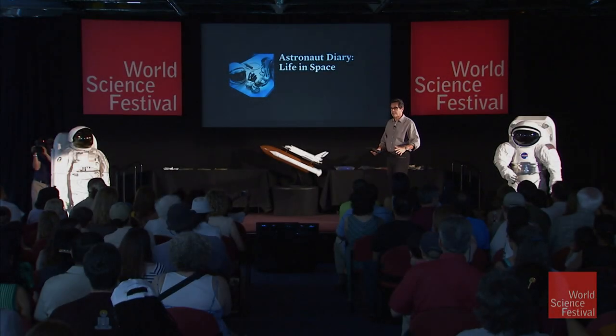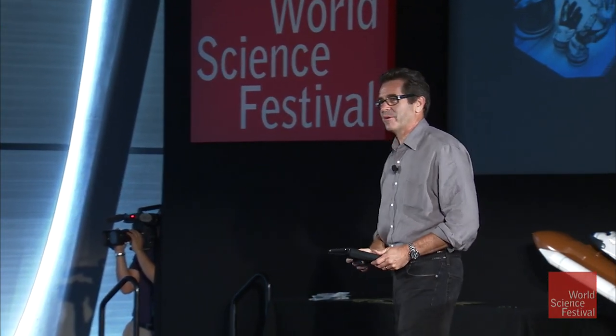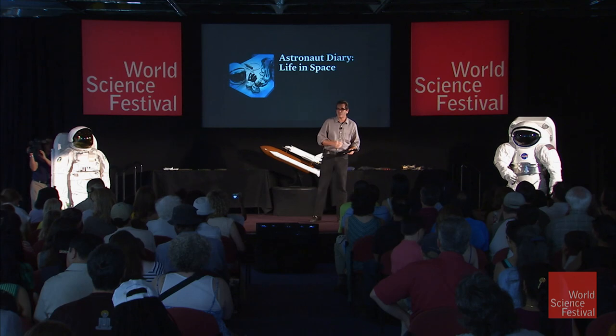You know, I didn't go to space, but I can pretend like I'm in space. How's this? That's about all I got. It was unfortunate, but I tried.